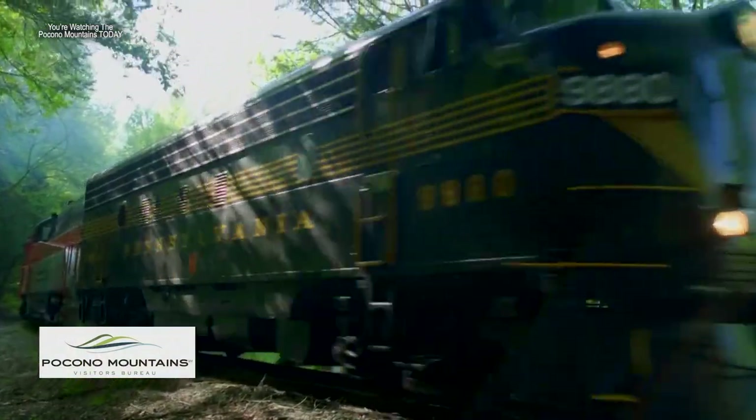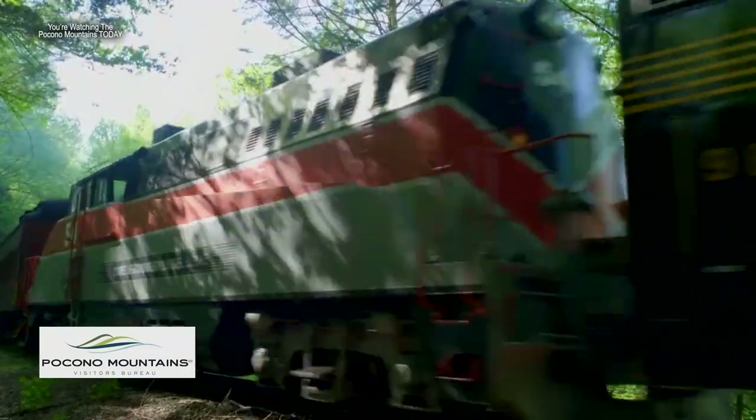And of course the Stourbridge Line up north goes all the way through a wooded area past the Lackawaxen River — it really looks great in the fall. The best thing, too, is fall foliage is not just a weekend thing.